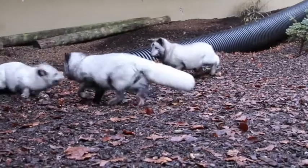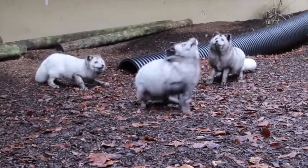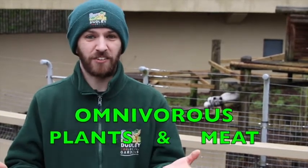These guys absolutely love to eat small rodents. Their favourite food is something called lemmings, which are just small rodents. But these guys don't just eat that — they're actually omnivorous. Omnivorous means they eat both plants and meat, just like we do. So these guys will also pick up on berries and all sorts of things.